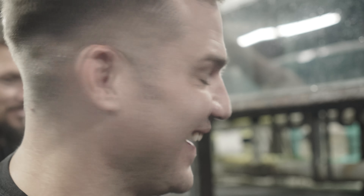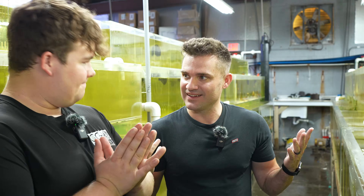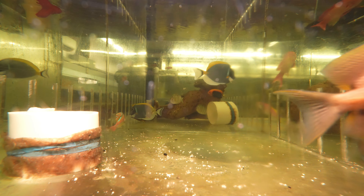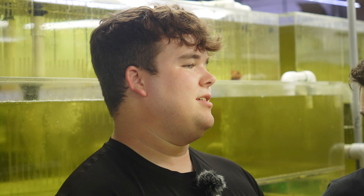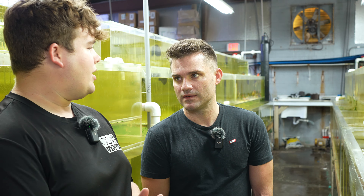A few moments later... they definitely tend to be a little aggressive. First off, tell me why the water is yellow. The water is yellow because all these systems are treated — except for the invert system — with copper and nitrofurozone. We definitely want to try to give the fish the best chance of survival in captivity and give our customers the best quality fish we can provide.